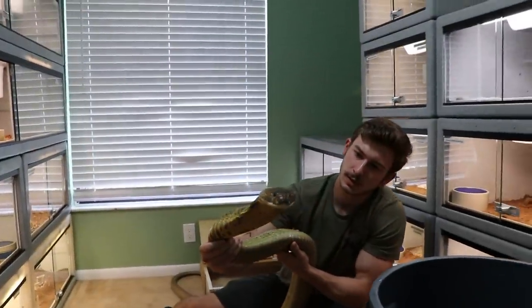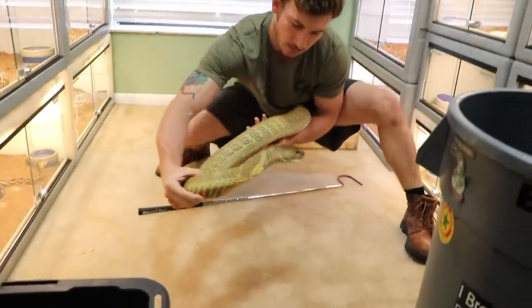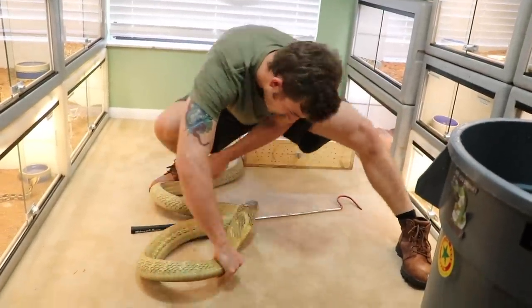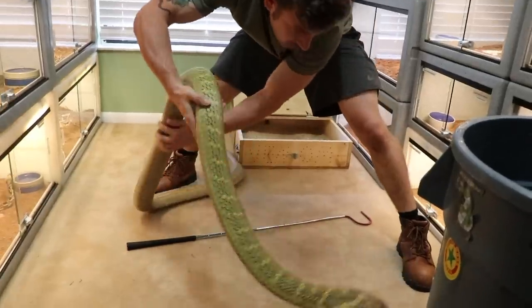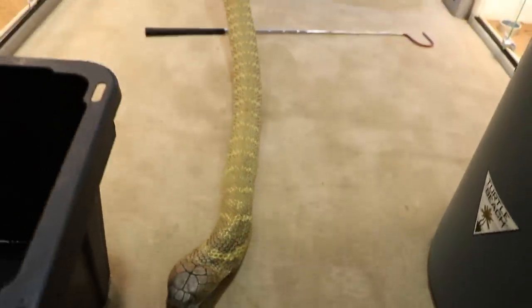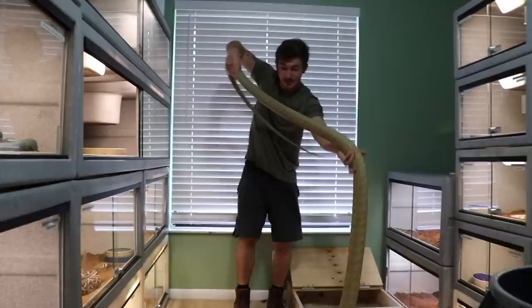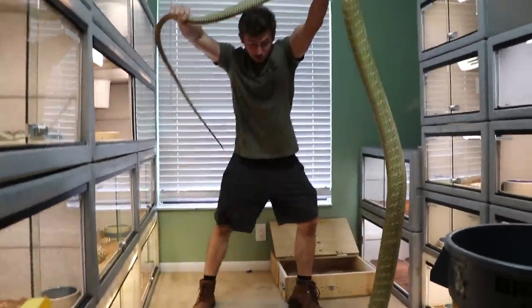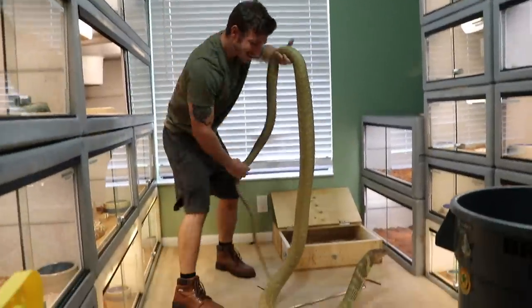It's fairly easy for me to read the body language of these animals and figure out what their next move is. I am keeping him out of the box for quite a bit because I want to show you this — look how huge this King Cobra is. Look how long he is. So awesome.